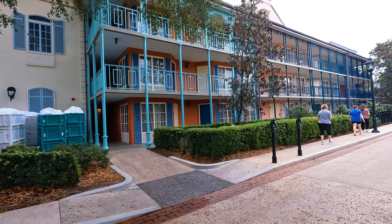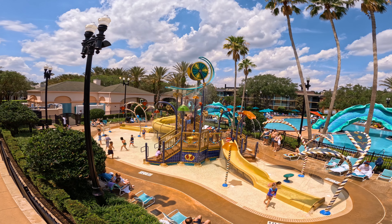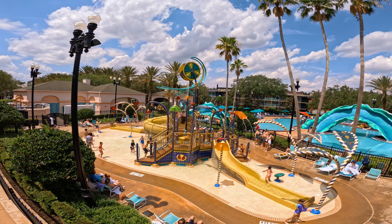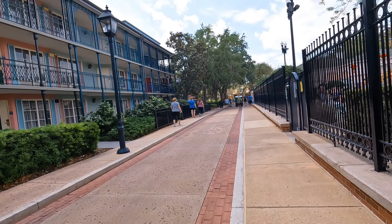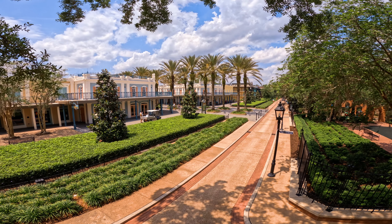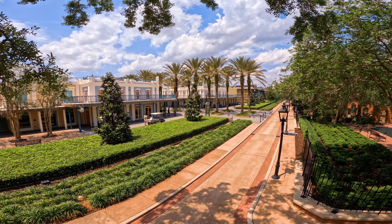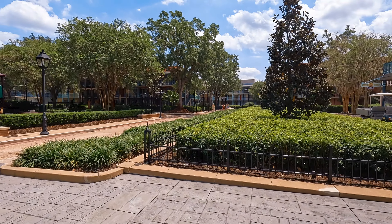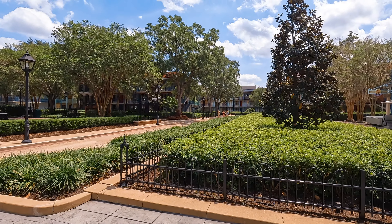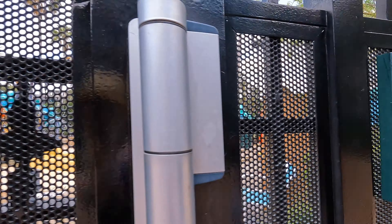Welcome to the Port Orleans French Quarter. The French Quarter is one of Disney's more moderate resorts when it comes to price. As you arrive off the boat, you're greeted by colorful New Orleans-style buildings, cobblestone streets, gas lamps, wrought iron balconies, fragrant magnolia blossoms, and little European-style garden park areas around each building. Disney really thought about every detail.